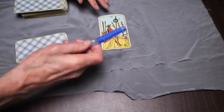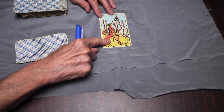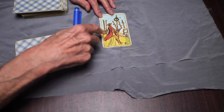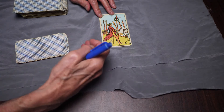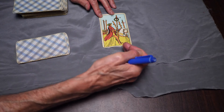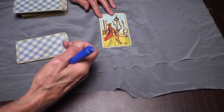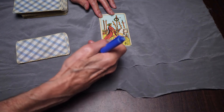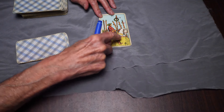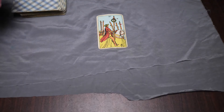The Six of Batons — yes, it's celebration and success. But consider: there's a horse. How many times have you looked at the Six of Batons and considered the horse? The horse does all the heavy lifting — it carries the rider. If you ride on horseback, you can travel 20 miles without breaking a sweat while the horse does the work. When the Six of Batons comes up in a reading, are you giving consideration to the horse — the person, company, or process that does all the heavy lifting?